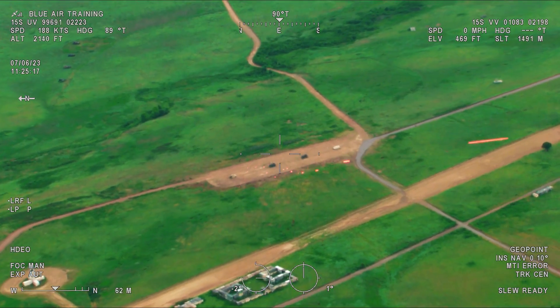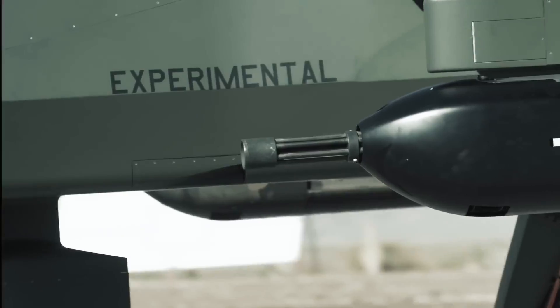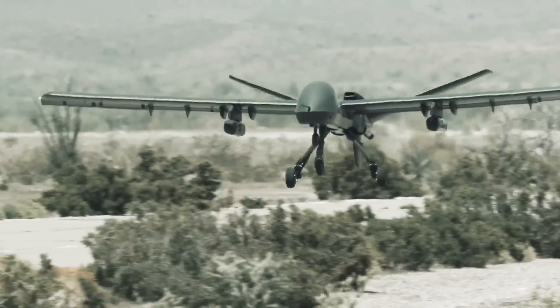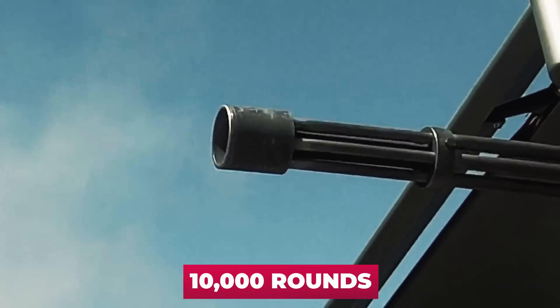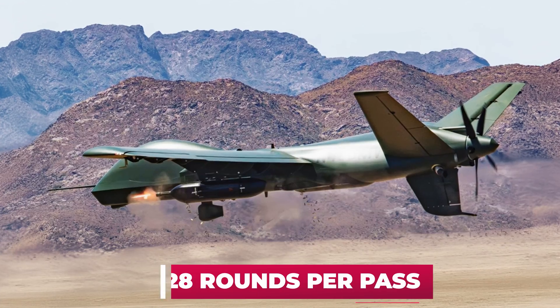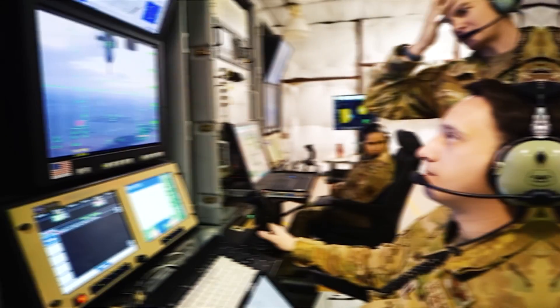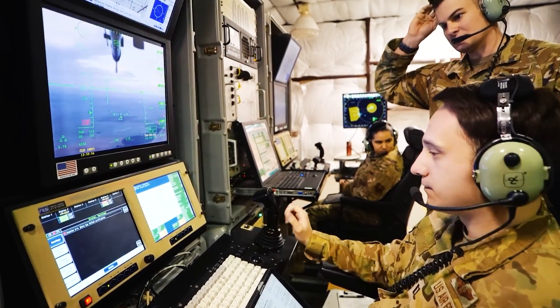The DAP-6 armed Mojave hit multiple ground targets in seven firings across two separate aircraft sorties on April 13. A total of 10,000 rounds were fired in all seven passes, or an average of about 1,428 rounds per pass. The drone was controlled and fired remotely by the operator.